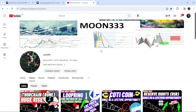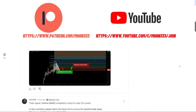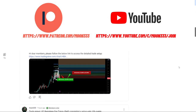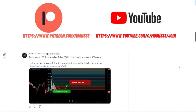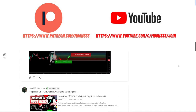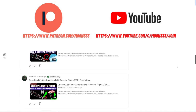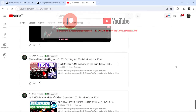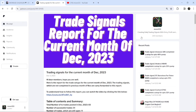Before starting this analysis, if you are not subscribed to my channel then do subscribe. For more trading signals you can also join me and support me as a YouTube member or as a Patreon member, because there I'm sharing different trading signals. You can find the link in the video description. I've also shared a link for the trading signal report for the previous month of December 2023 in the video description.